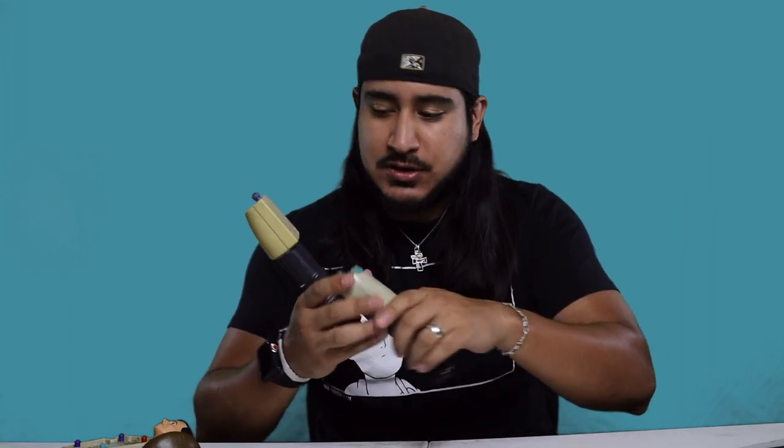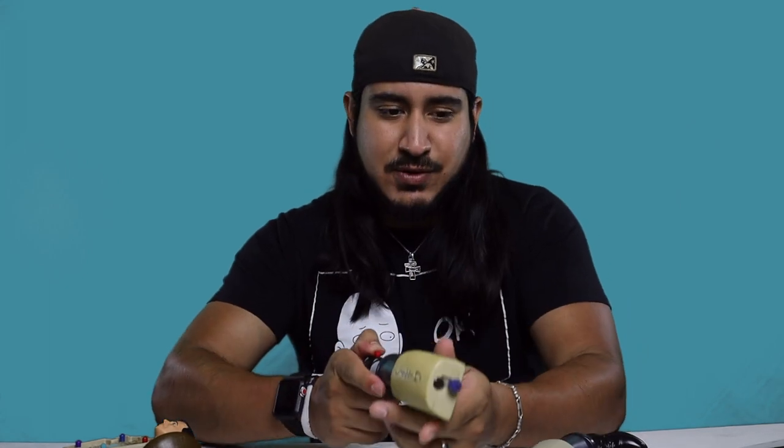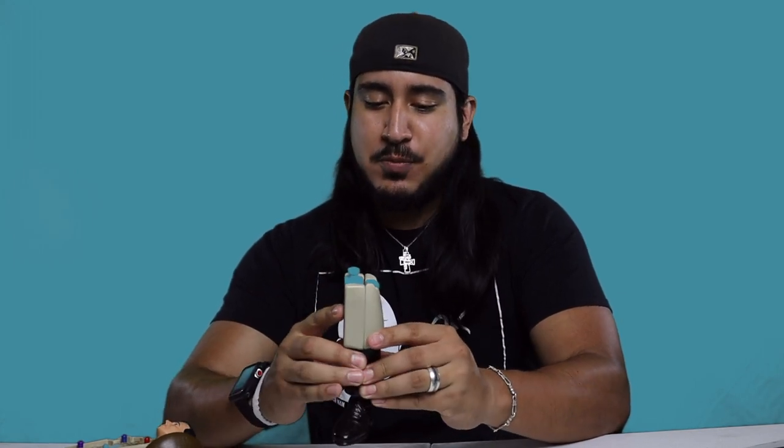I filled it up with water to test it — the nozzle was a bit clogged but it did work and went decently far. That was pretty cool, so those are the arms. Then you have the legs — the right and left leg. One of them doesn't work because batteries, but they extend, which is cool. This one was supposed to be a flashlight — a cheap little flashlight but still pretty cool, with a button that lights it up.